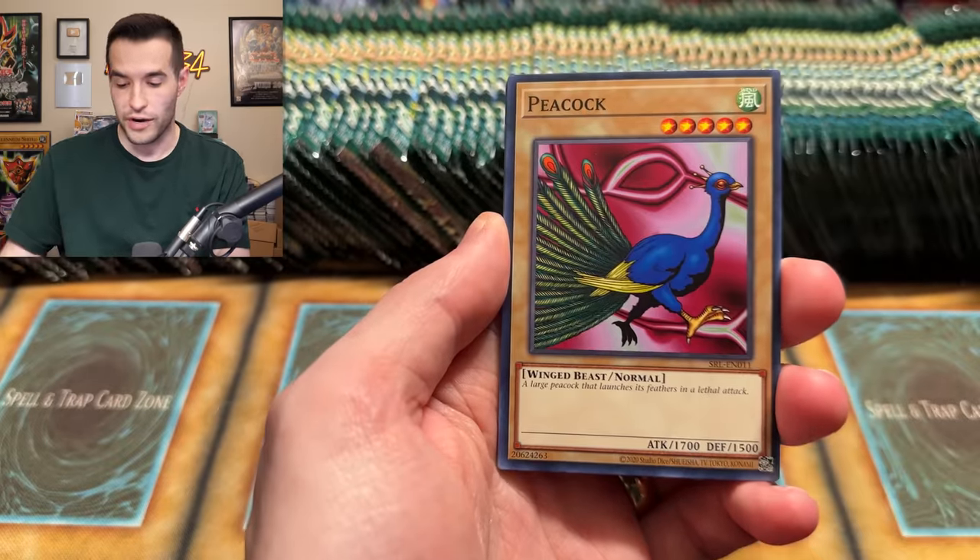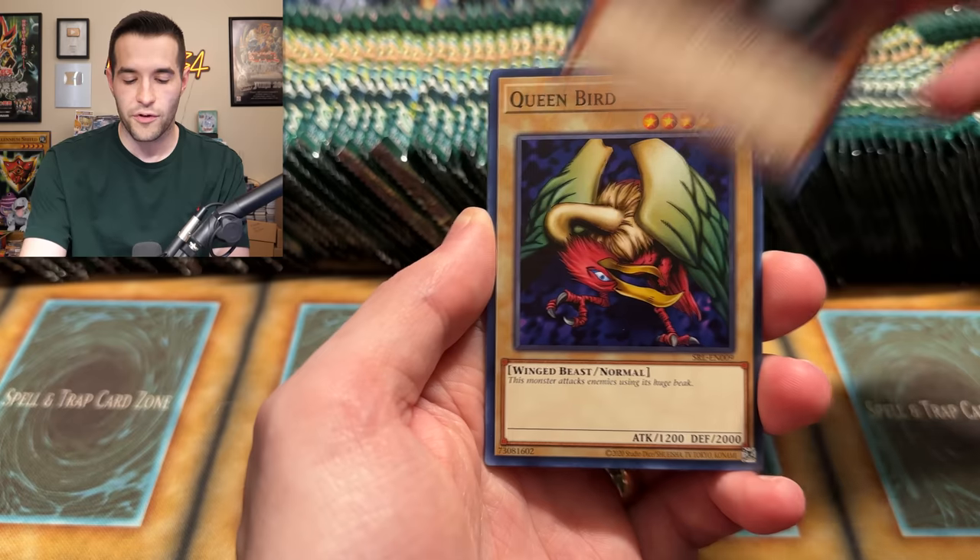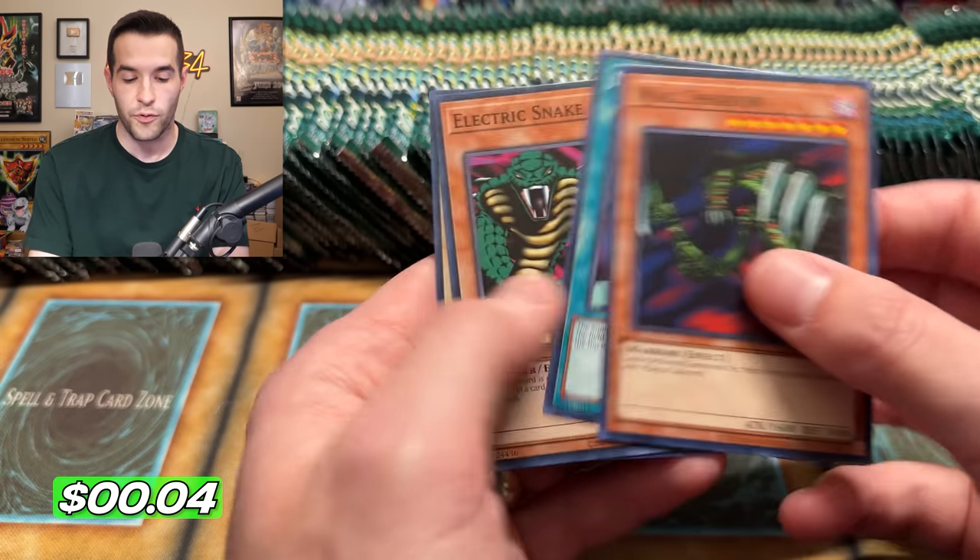Starting it off with a Hungry Burger right off the bat. By the way, I need to mention the giveaway. If you guys are interested, we will be giving away one booster box of Spell Ruler to one of you guys. All you have to do is like the video, be subscribed, turn on notifications, and let me know down below what your favorite card is from this set or your favorite set that they just reprinted.